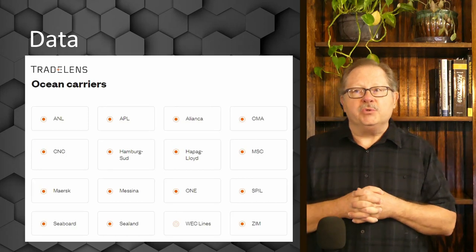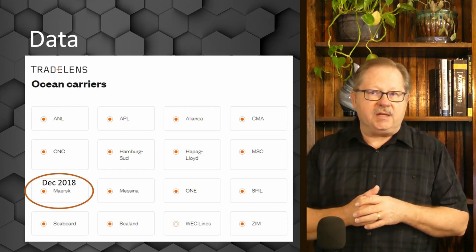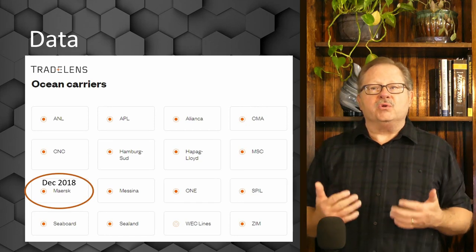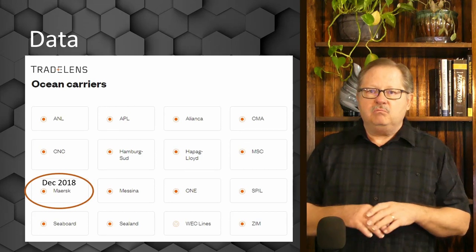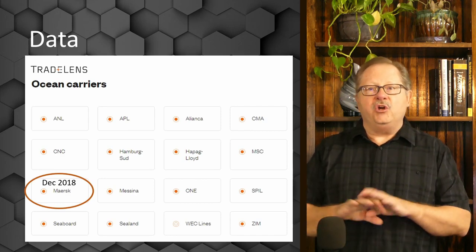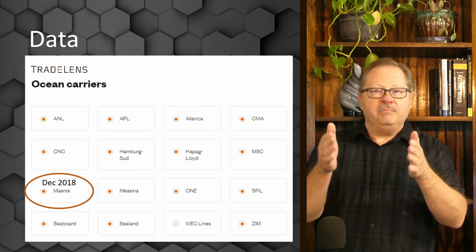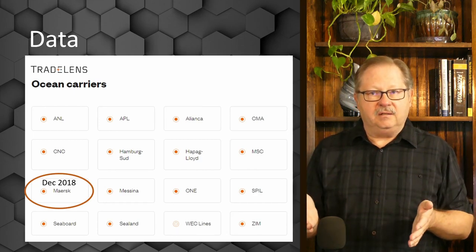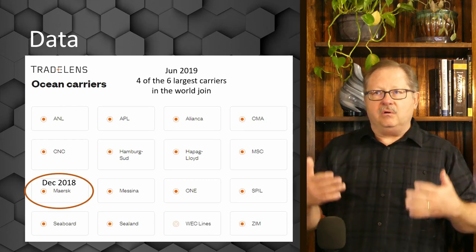TradeLens was implemented by Maersk in December 2018. One of the famous stories that comes out of this is that Hapag-Lloyd, their major competitor in the shipping industry, would have no part of it at all. They dragged their feet saying there's no way they would get into the same computing system with Maersk. Their main concern was their data — they were not going to have Maersk control the data.